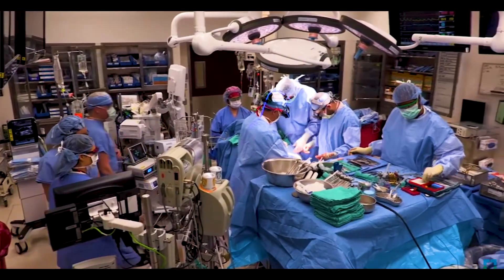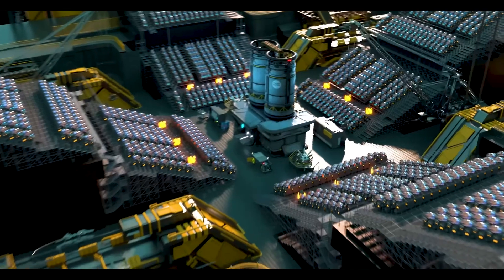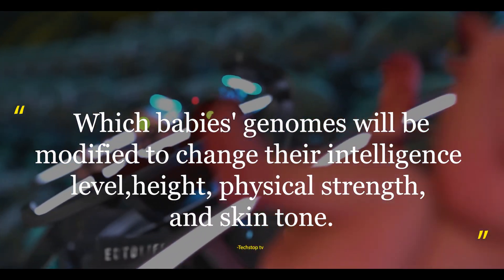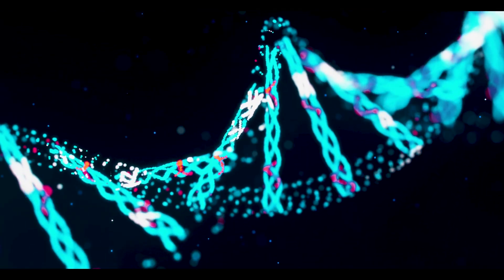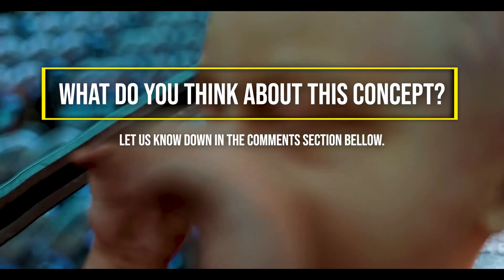The Ectolife concept video mentions an elite package in which babies' genomes would be modified to change their intelligence level, height, physical strength, and skin tone. Interestingly, Professor Harper believes this won't necessarily have an ethical impact on future generations. She once participated in a discussion at the Oxford Union over whether genome editing would undermine the nature of humanity. What do you think about this concept?